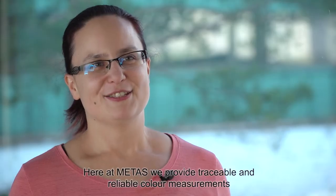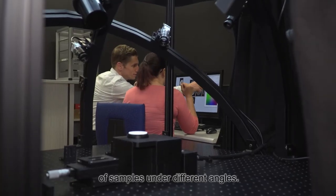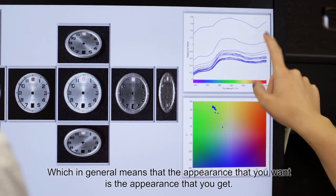Here at METAS we provide traceable and reliable colour measurements of samples under different angles, which in general means that the appearance that you want is the appearance that you get.